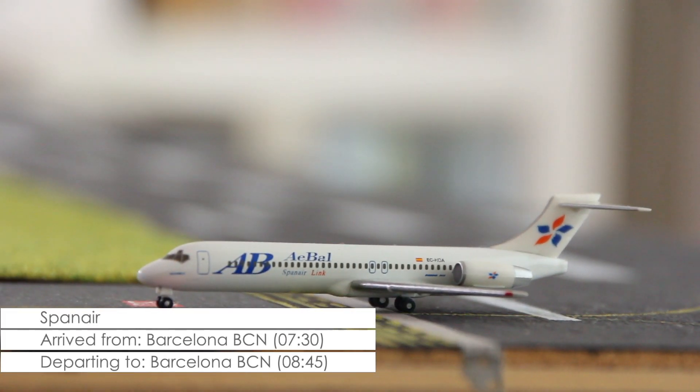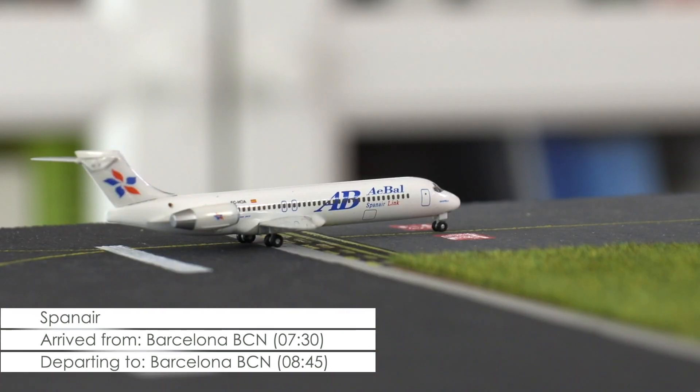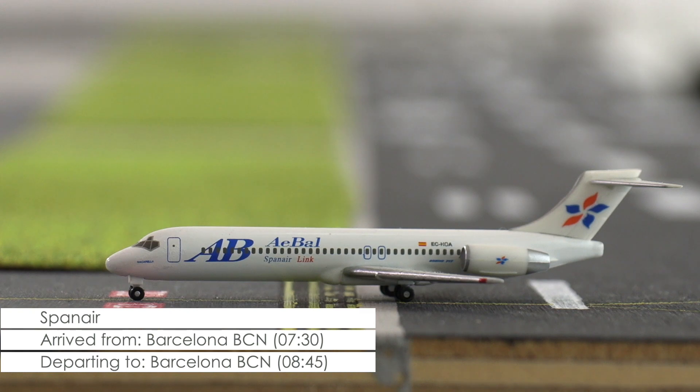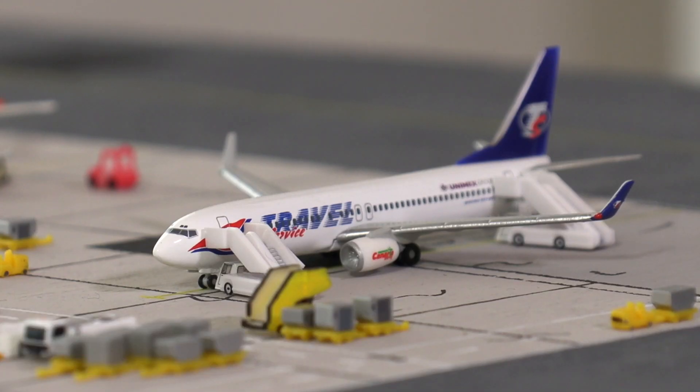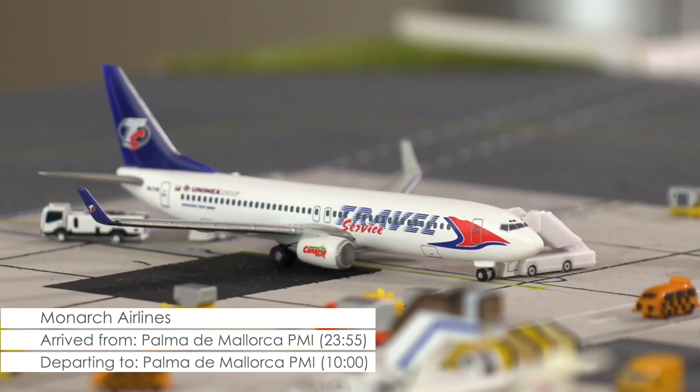Just arriving and exiting the runway is the 717 of Spanair, that today is flying between Barcelona and Cardiff. On the ramp after arriving late yesterday evening is the 737-800 of Travel Service, that this summer season has been stationed at Cardiff Airport, as it will be flying routes on behalf of Monarch Airlines.